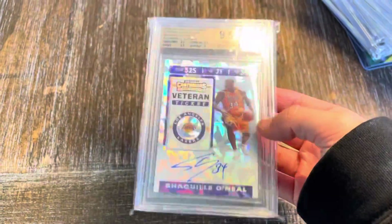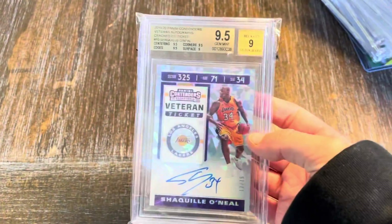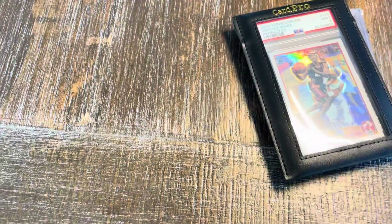We got the Dwyane Wade Topps Chrome Refractor PSA 9 rookie, and the Shaquille O'Neal Cracked Ice Veteran Ticket number 15 BGS 9.5. Those are the pickups — I hope you guys enjoyed day one, two, and three. It's definitely my most successful vlogs to be honest. You guys have shown so much support.